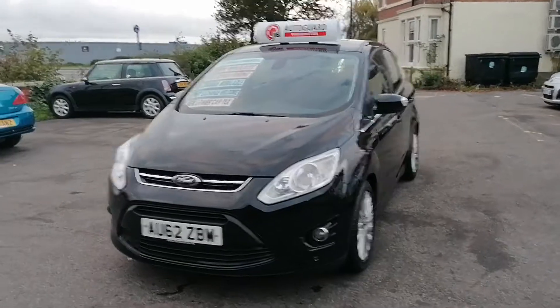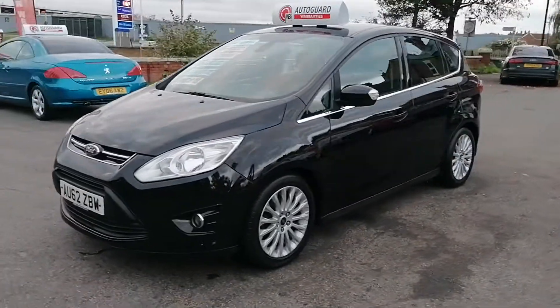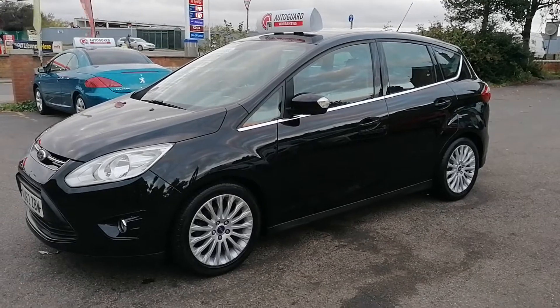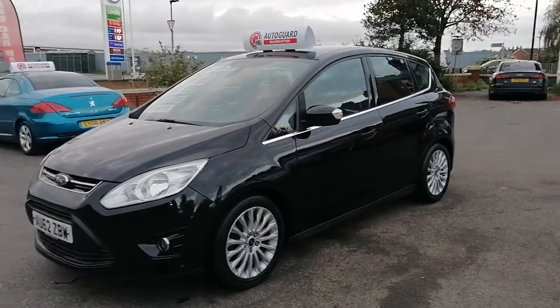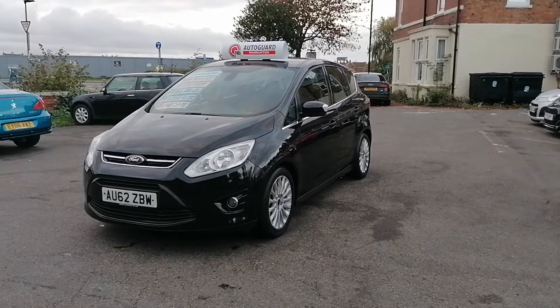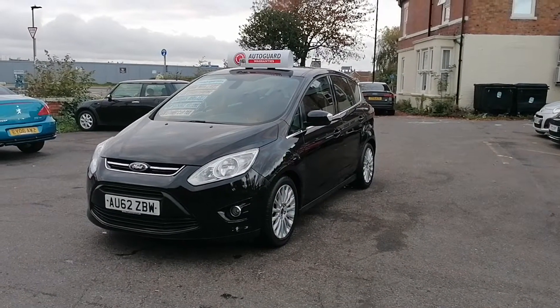So that's the Ford C-Max Titanium in black at iCars in Peterborough. If you've got any questions or you'd like to go for a test drive, all my details are on the website and I'd love to hear from you. Thank you very much.